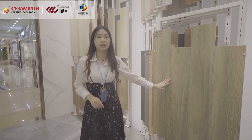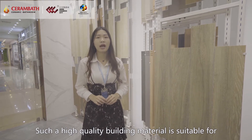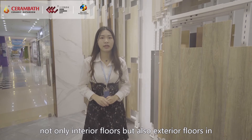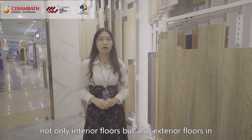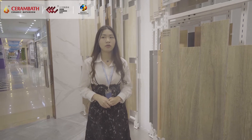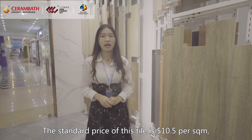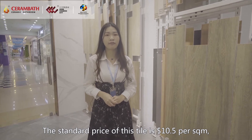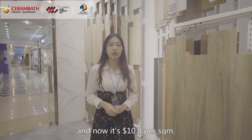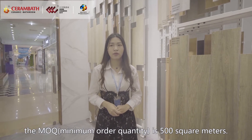Such a high quality building material is suitable for not only interior floors, but also exterior floors in residential and commercial areas. The standard price of this tile is $10.5 per square meter, and now it's $10 per square meter. The MOQ is 500 square meters.